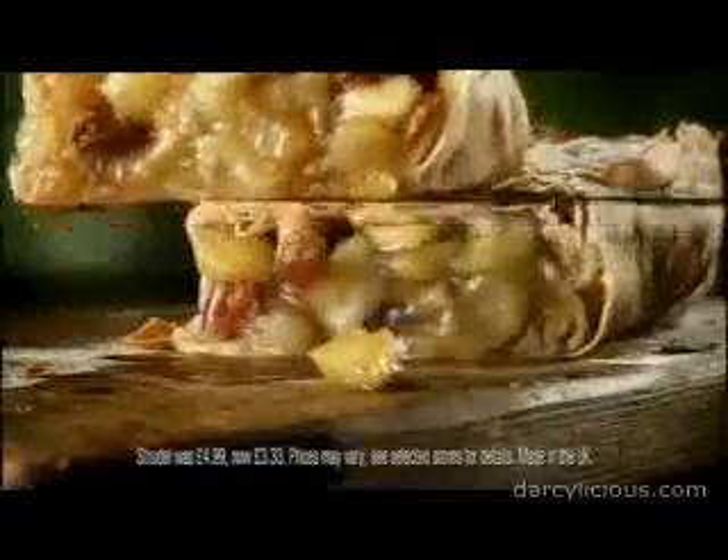Start by making the filo pastry. Roll and pull until it's perfectly thin. Trim and brush with butter. Spread the fruits evenly and ever so carefully, fold the pastry over the top. And finally, lightly dust with icing sugar, so it caramelises when you bake.